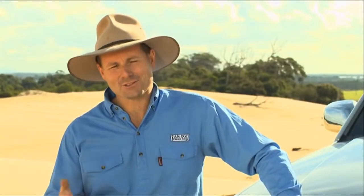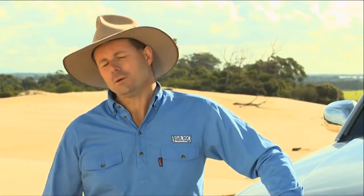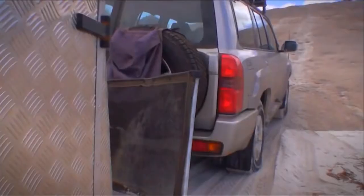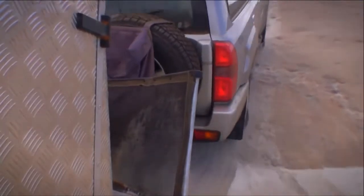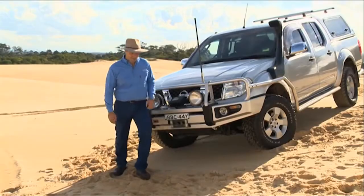Whether you're bouncing along hundreds of kilometres worth of corrugations or climbing up a steep slope, you want a suspension system that offers you enough ground clearance, great wheel travel, plenty of control and comfort, and improved ride and towing performance.